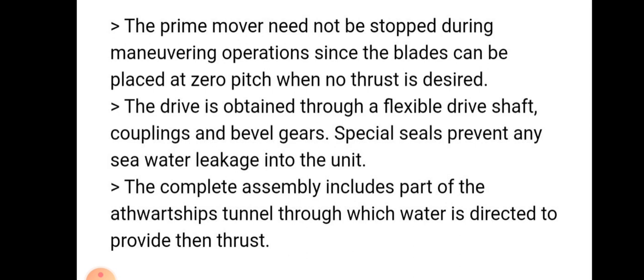The complete assembly includes the athwartship tunnel through which water is directed to provide the thrust.